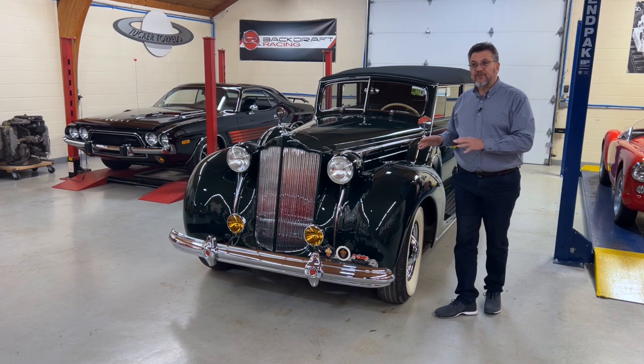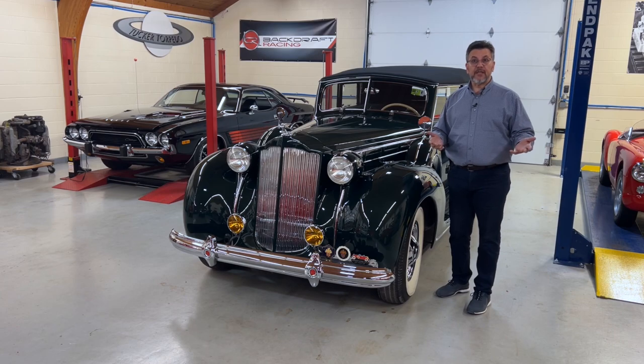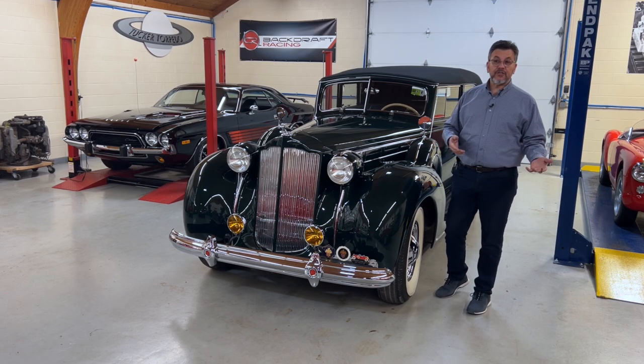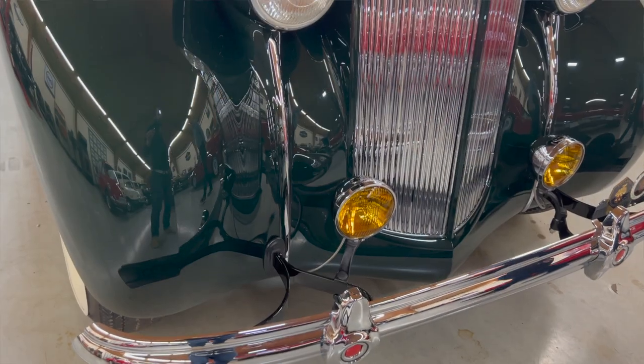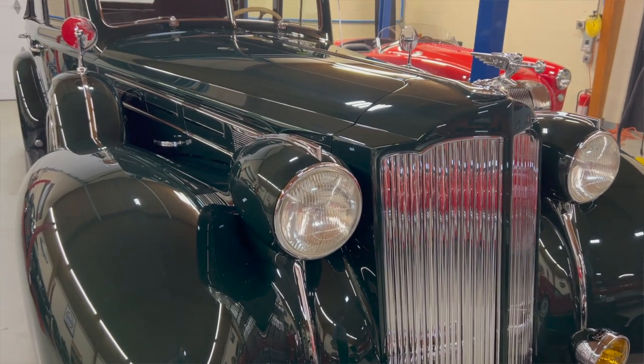These cars served a regal community of automotive customers who were interested in style, luxury, performance, and moreover, making a statement. And that's exactly what this car would do.